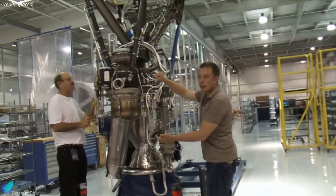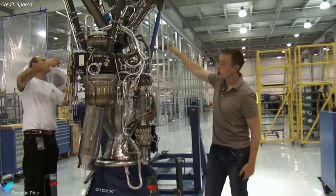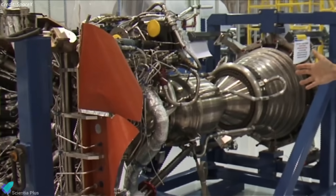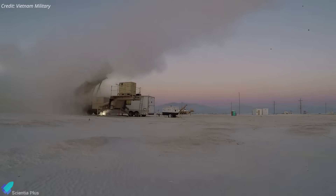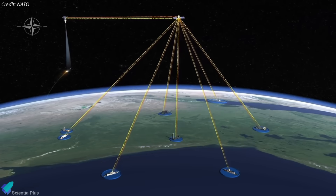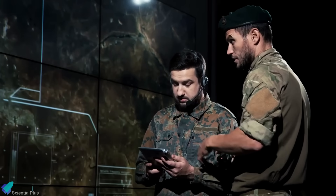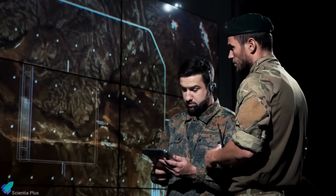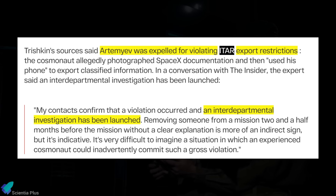The seriousness of the incident lies in the potential value of the images. Even a few unauthorized photos could expose proprietary engineering details, engine geometries, internal plumbing, material choices, or control system layouts that contribute to SpaceX's performance advantages. Such data could accelerate foreign missile or launch vehicle development, reveal insights into U.S. propulsion capabilities, or help adversaries design countermeasures in an increasingly contested orbital environment. Under ITAR, even the risk of controlled data reaching foreign defense organizations is treated as a significant national security threat. NASA, SpaceX, and multiple U.S. government agencies have launched an interagency investigation.